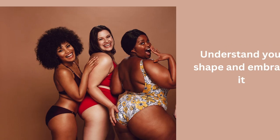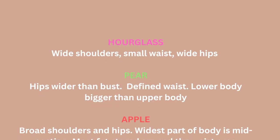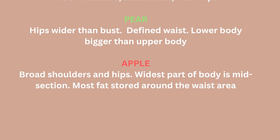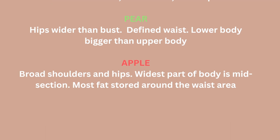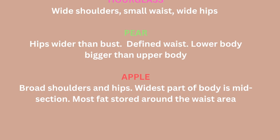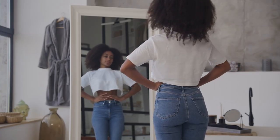This links quite closely to understanding your body type and knowing your shape. Are you an hourglass? Are you an apple? Are you a pear? Understanding your body is really essential to looking good all the time, because once you understand your shape, you can dress for your shape — and that means you can pick out items that accentuate your best bits.